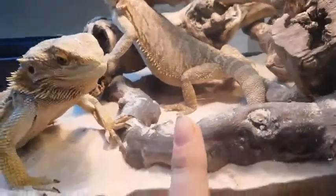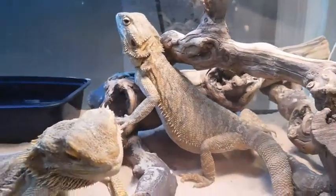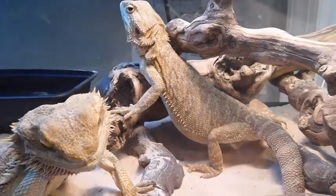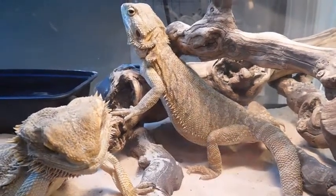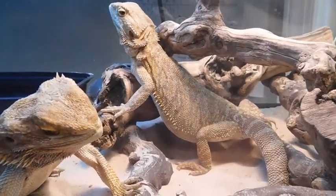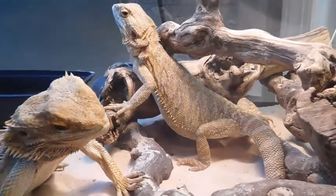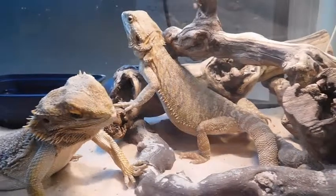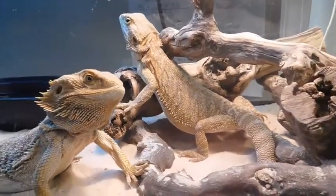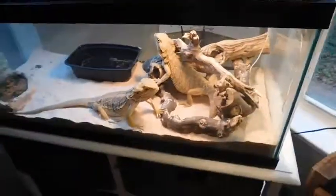That one right there with the stub tail is Aussie. She has half a tail and is about two years old. She's been with me since she was five months and is an amazing dragon — she eats like nobody's business. They're in a 20-gallon long, which I know is small, but it's only temporary because my 45-gallon cracked.